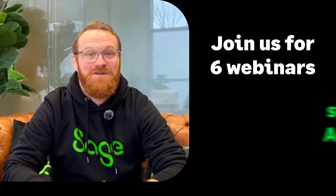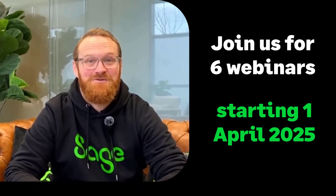Exciting news — our next badge is available to book now, from April the 1st to the 11th. Dive into our management reports badge and master everything you need to know about understanding management reports.